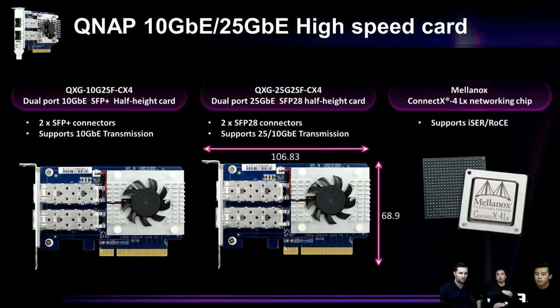We have two cards. The first is the 10G QXG-10G-2SF-CX4 — dual port SFP+, half-height card supporting 10 Gigabit Ethernet. The second is our topic today, the 25G-2SF-CX4 — also dual port with SFP28, a half-height card supporting both 25G and 10 Gigabit Ethernet throughput. Both are standard PCIe cards that can be installed in any PCIe slot.